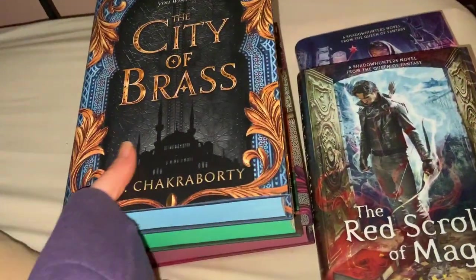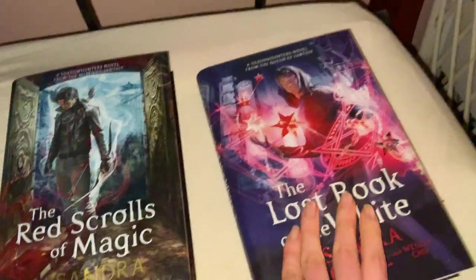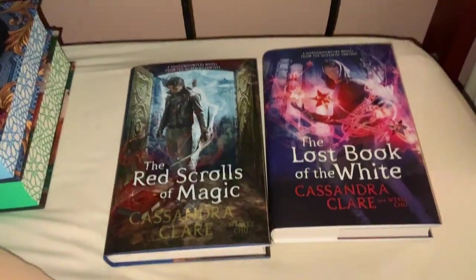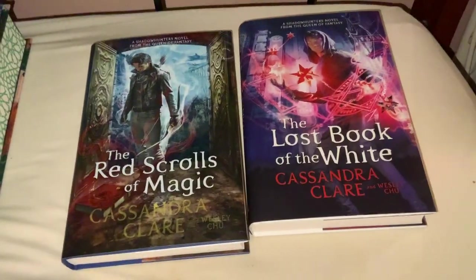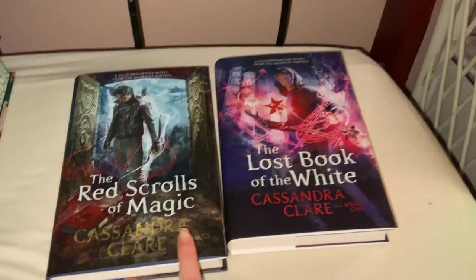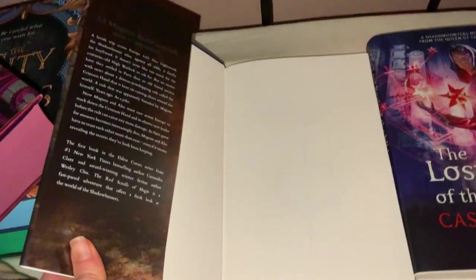What they were offering with these editions was: if you buy the first one, you can add on the second book in the set for free shipping. So I added on the second book. I do have the first in paperback somewhere but I decided I wanted to get the hardcover set if I could.